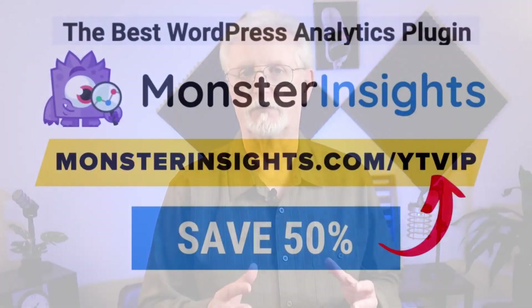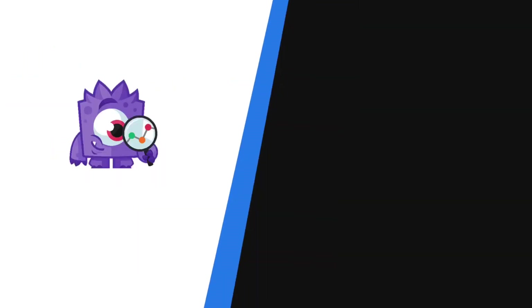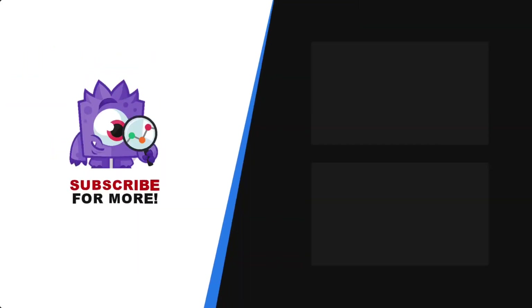And there you have it — now you know how to get customer feedback online. With MonsterInsights, you get the website stats that matter. See why over 3 million websites use us. If you're not already using MonsterInsights, there's a discount link in the description. Thank you for watching, and don't forget to subscribe for more tutorials, explainers, and helpful content like this. We'll see you next time.